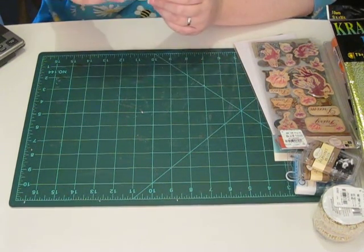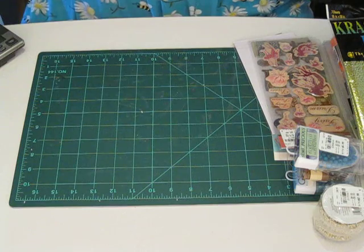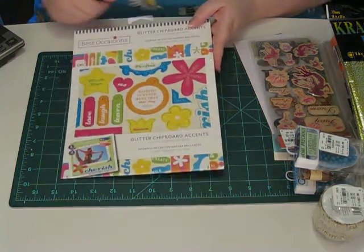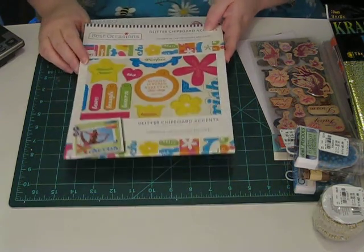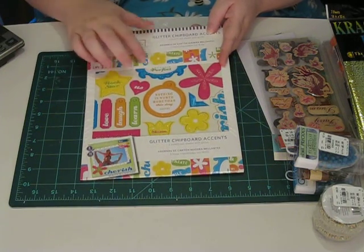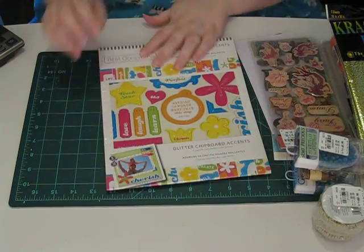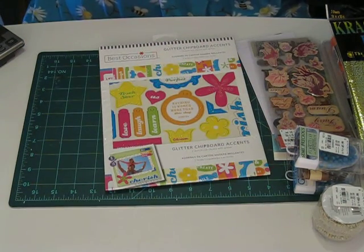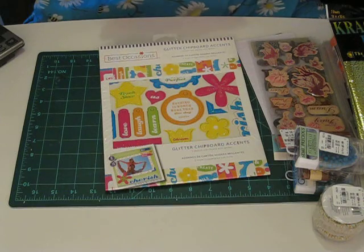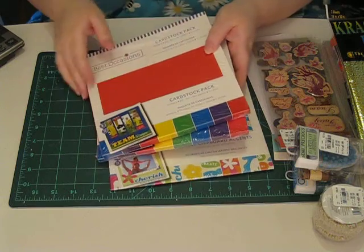We have some dark turquoise beads that actually look like turquoise. And then we have some Best Occasions Glitter Chipboard Accents — I like the colors. This one says 'nothing is worth more than this day' and 'Rockstar,' and it was $0.99. We've also got two packs of 8x8 plain cardstock in all kinds of colors, also from Best Occasions.